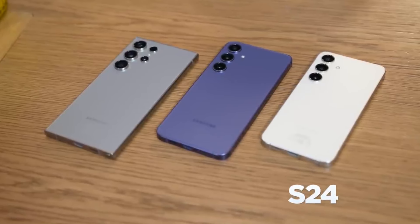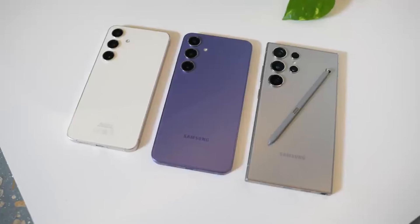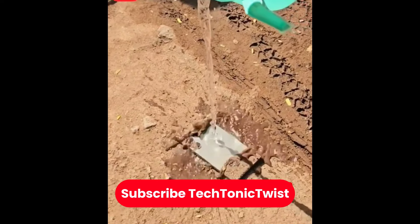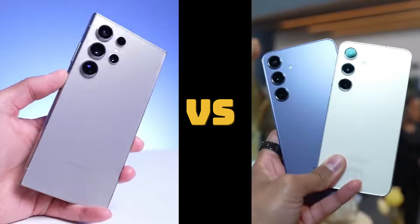The Samsung Galaxy S24 series is the latest flagship lineup from the Korean giant, and it comes with some impressive specs and features. All three models have a flat display with a variable 120Hz refresh rate, a Snapdragon 8 Gen 3 processor, and a battery with fast charging. They also have an IP68 rating for dust and water resistance, and a new space-grade armor aluminum frame. There are also some differences between the models, and that's what we're going to focus on in this video.